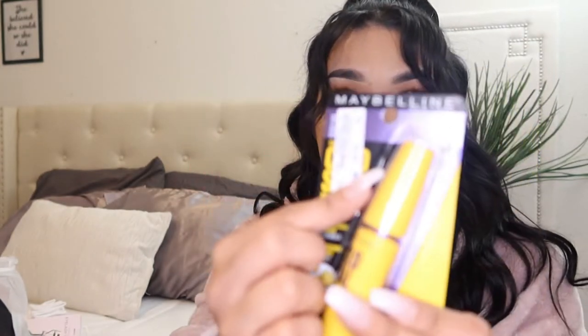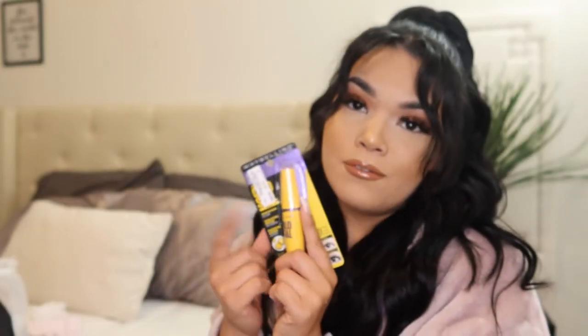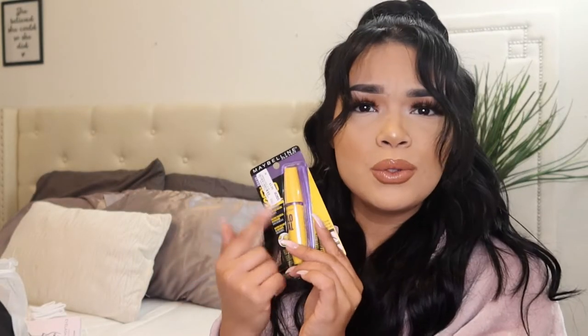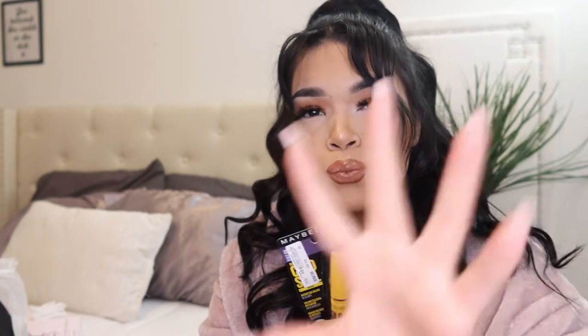Next I picked up this Maybelline Colossal Mascara for $3.99. Fun fact, I used to have this one in high school and I freaking loved it — it always did the job. The mascara I have right now is already drying out, and I'm missing a lot of mascaras. Sisters, if you're watching this, I have to get a new mascara because you guys have all of mine. Give them back. Thanks, love you, bye.